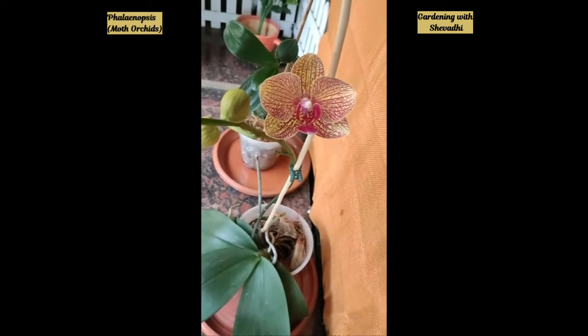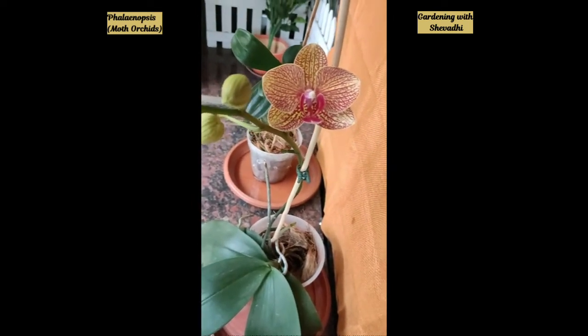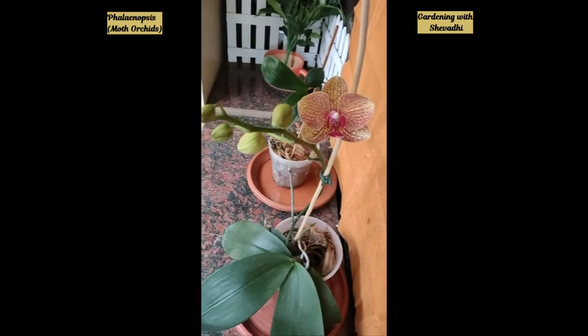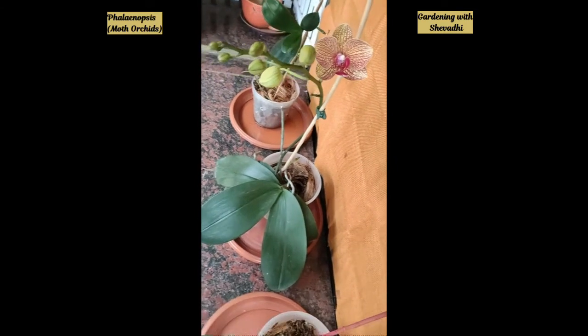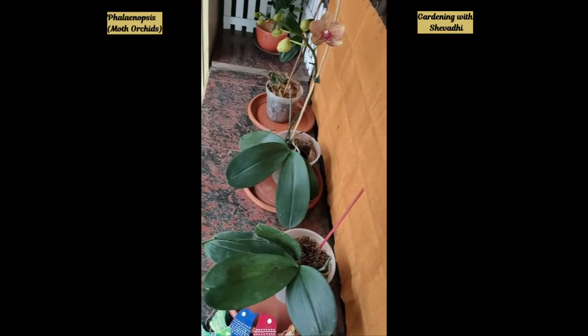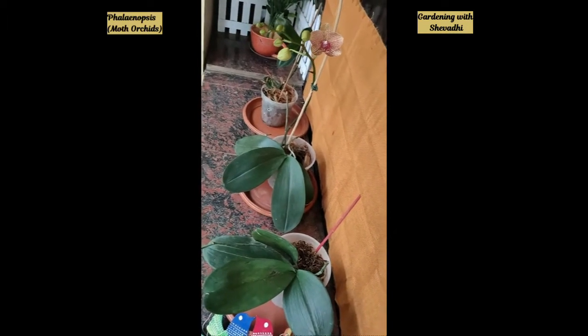The biological name is phalaenopsis, and the common name is moth orchid, because the flower actually resembles a moth. What makes this phalaenopsis so popular is, obviously, the vibrant and lovely colors, and compared to other varieties of orchids it is easier to grow.